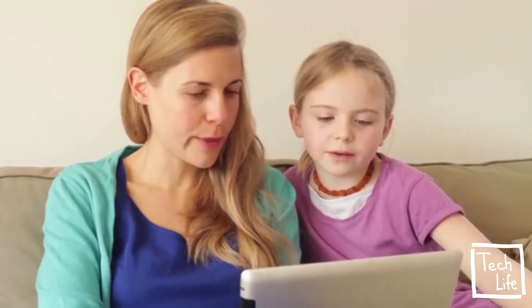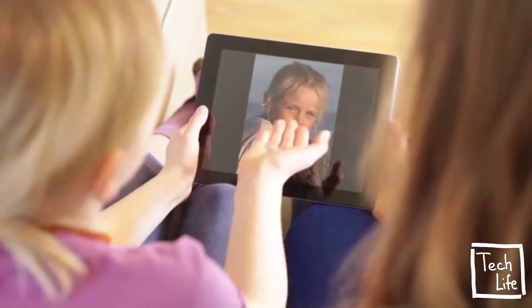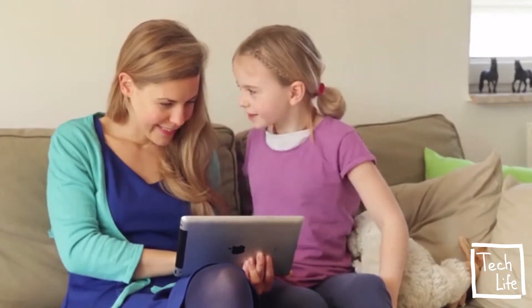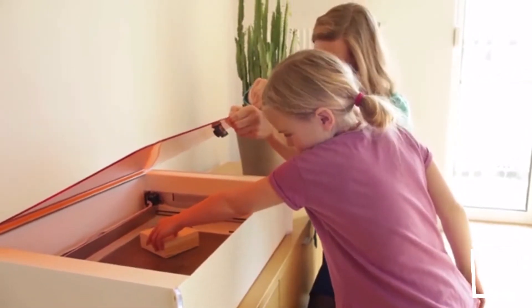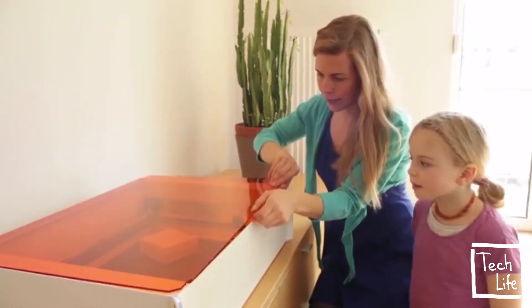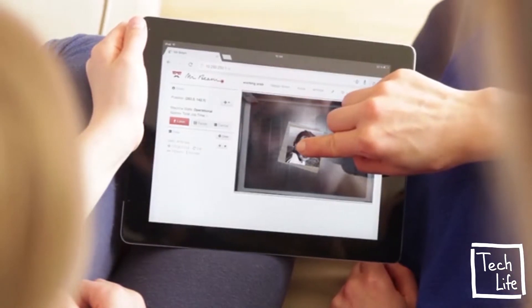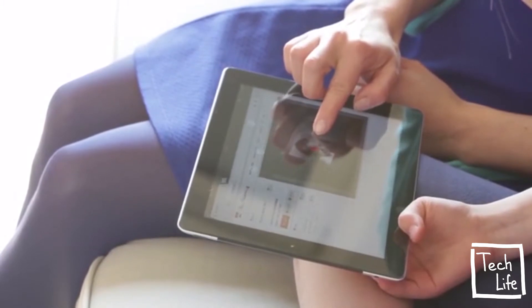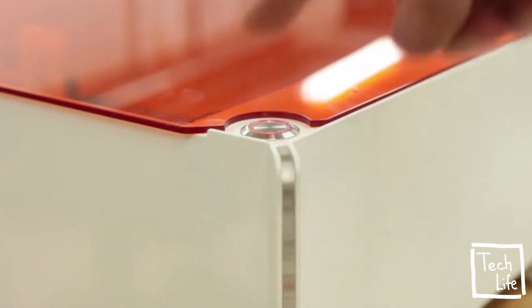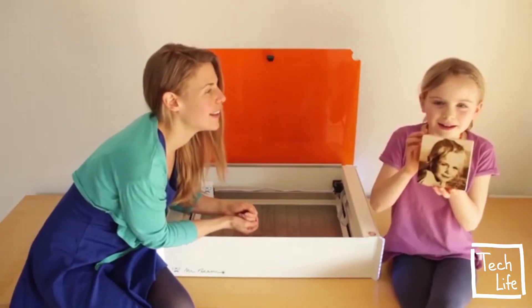MrBeam is easy to use. With minimal effort, you can engrave a photo — pick one in your favourite app, place the item in your MrBeam, and close the safety lid. Then drag your photo in place. MrBeam now comes with a camera giving you an accurate preview so you can easily position the photo on the item. Afterwards, press start, and this impressive engraving will make you smile.